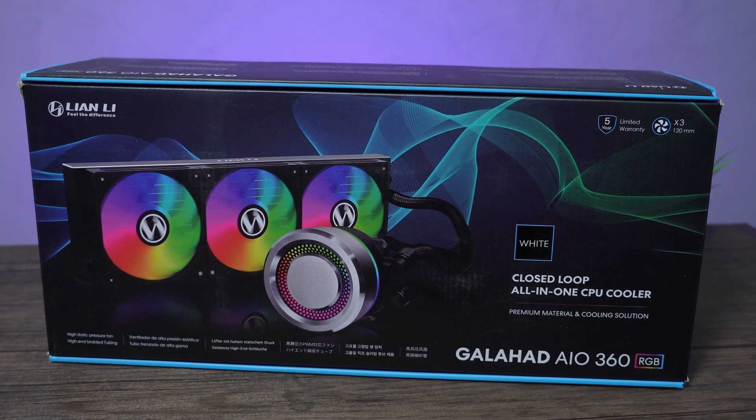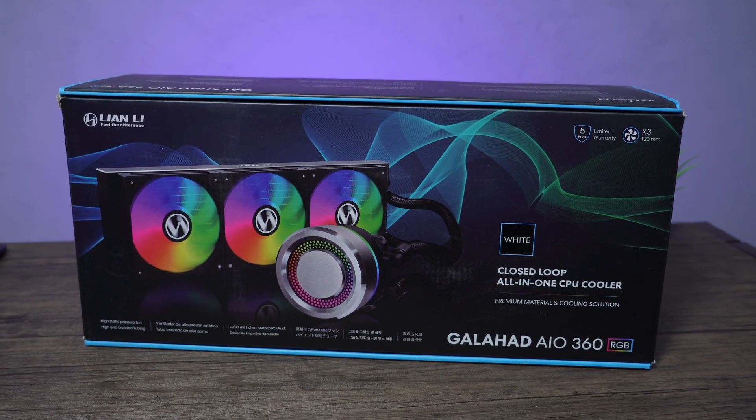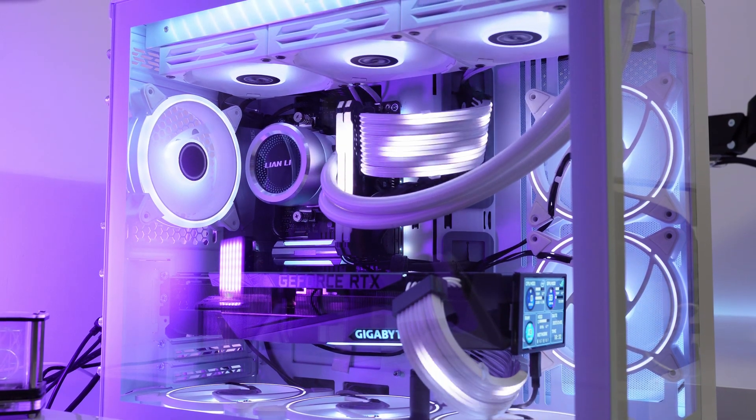The combination of the triple chamber design, high-end braided tubing, aluminium housing, RGB sync, high static pressure fans, ARGB mode, and long tubing make this AIO cooler a great investment for PC builders who want the best in cooling and aesthetics. Together with the Lian Li O11 Dynamic Mini and 6 case fans, it's the perfect cooling solution for your Ryzen 5000 series CPU.